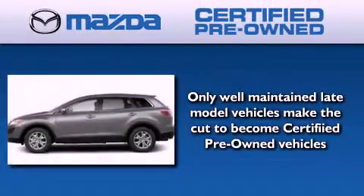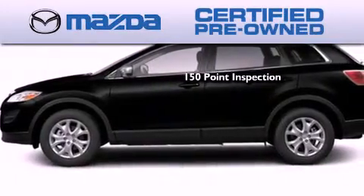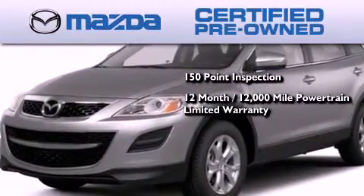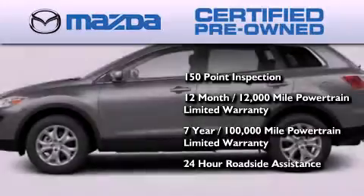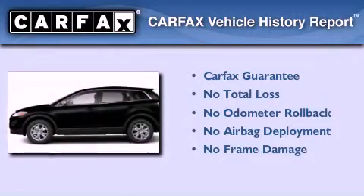Because we want your certified pre-owned Mazda to feel like new, each vehicle is required to endure an uncompromising 150-point inspection, comes with a 12-month 12,000-mile vehicle limited warranty, a 7-year 100,000-mile powertrain limited warranty, and 24-hour roadside assistance throughout the term of the powertrain warranty. Not to mention that this Mazda qualifies for the Carfax buy-back guarantee.